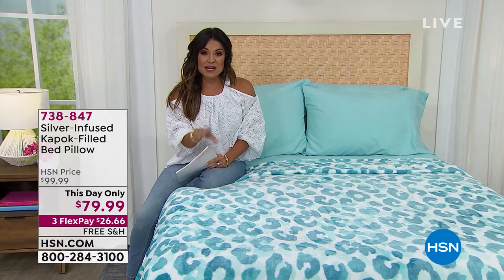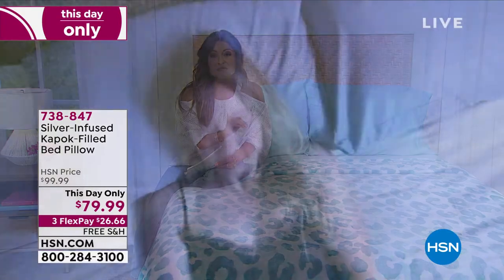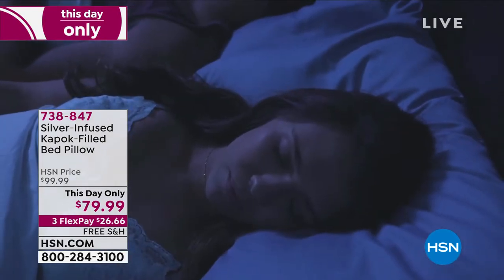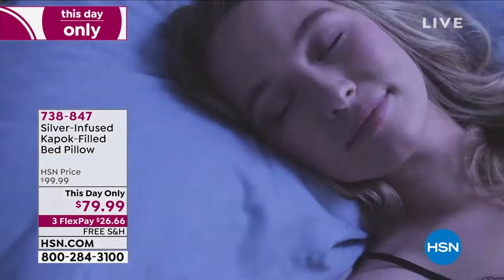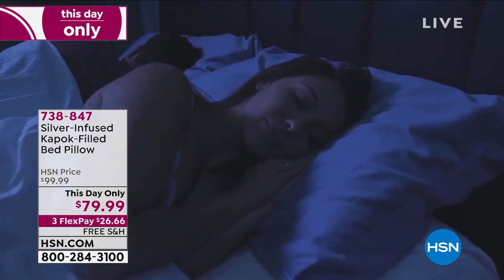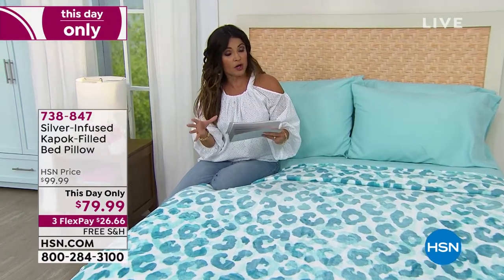Coming up toward the end of the hour — I went down the rabbit hole of research on kapok. If you've ever researched kapok trees and what their flowers can do, the fibers made from them put into a pillow actually give you a super soft, almost silky fiber with a buoyancy to it. Inside a pillow, it will adjust for you — more or less — supporting you yet staying soft. This one also comes with a silver-infused cover. Reviews say it's the best night's rest people have ever had.